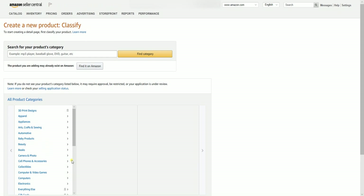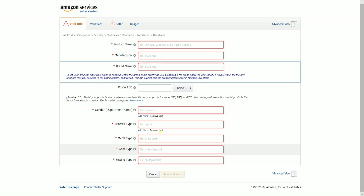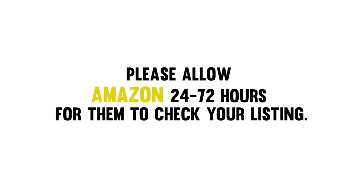Search for jewelry in the search field, then select the appropriate category in the Categories area. Fill out the required information and add as many details as possible. Once you're done filling out everything, just click the Save and Finish button below to submit your listing for approval. Now that you have submitted your listing, please allow Amazon 24 to 72 hours for them to check your listing.